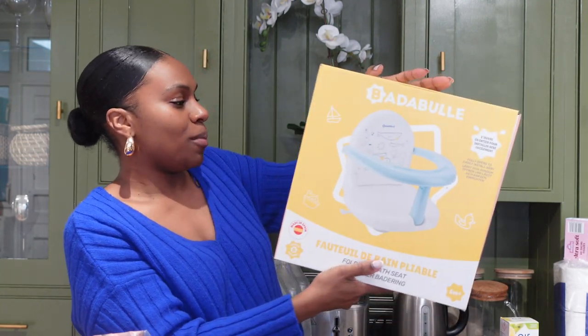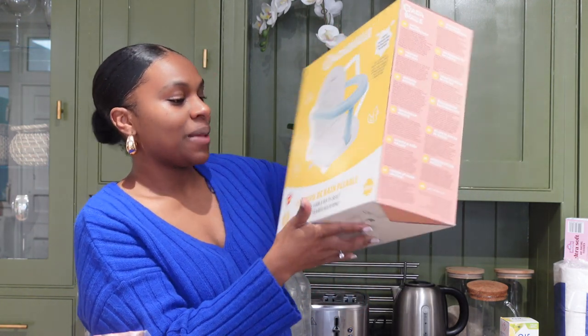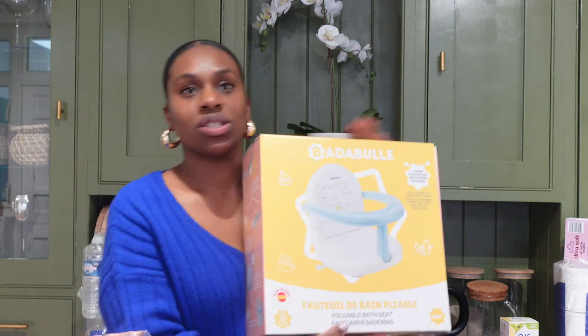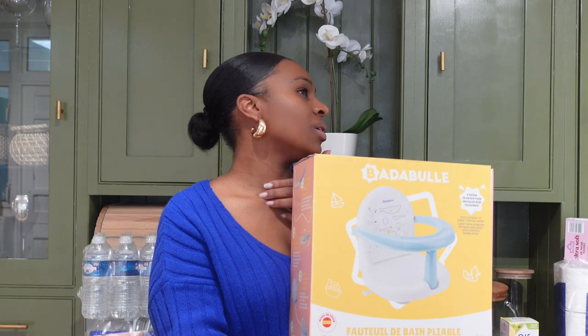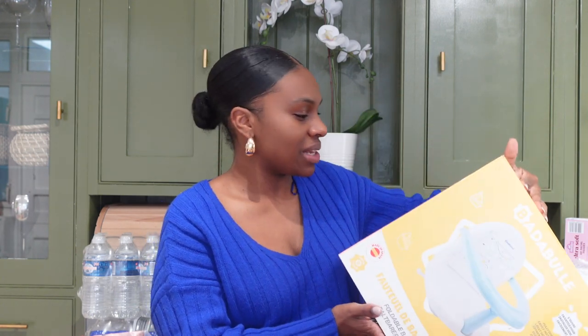Next, I didn't expect to buy this but I saw it and thought it would be perfect — it's a bath seat. Currently Reuben is using the small one from Mamas and Papas where he lies down, but he doesn't want to lie down anymore. He wants to sit up and play with his brother because I put them in the bath together. This is perfect because he literally sits up in it and I can wash him while he's sitting in the bath. I thought this was amazing.